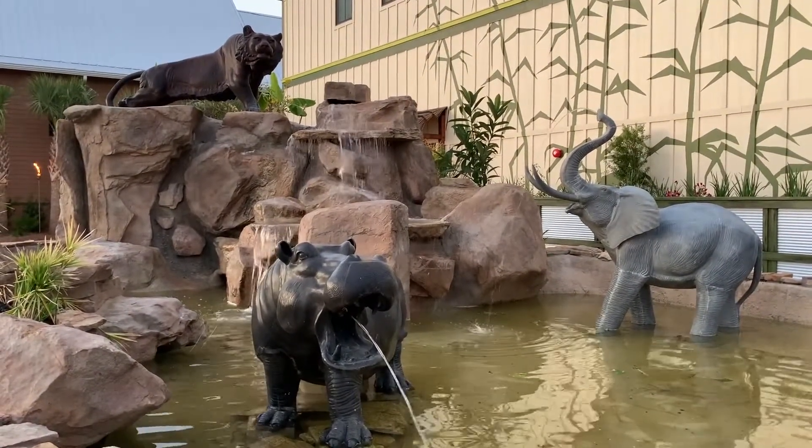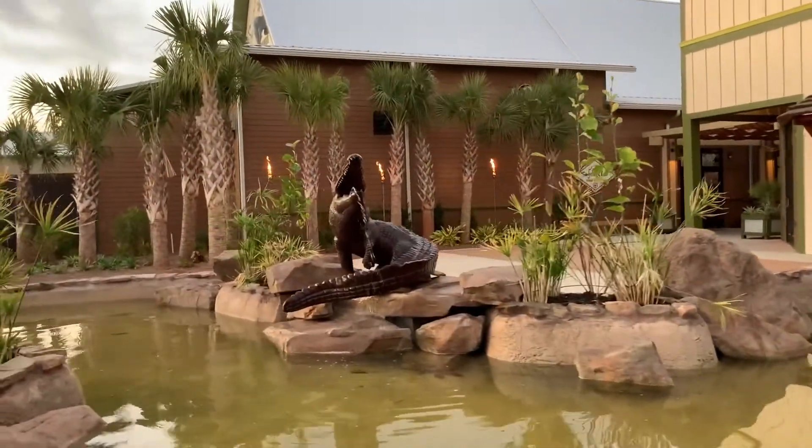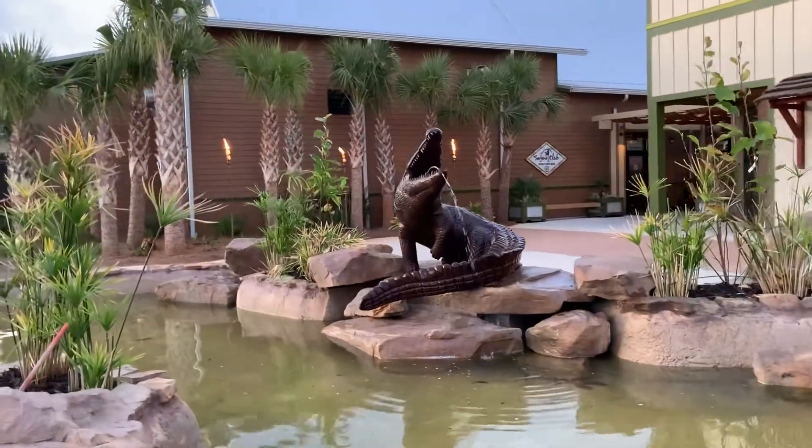A huge fountain featuring statues of animals and lush surroundings makes quite an impression as you walk up to the main building.